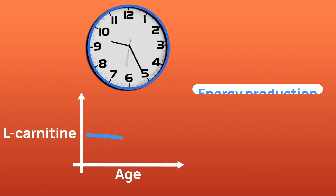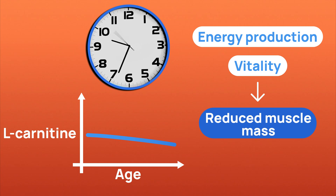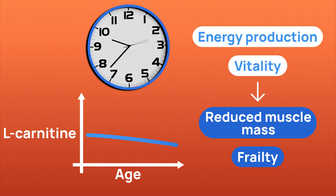This decrease can impact energy production and overall vitality, contributing to age-related issues such as reduced muscle mass and frailty. Therefore, obtaining L-carnitine through diet or supplementation becomes increasingly important as we grow older to support healthy aging and maintain optimal energy levels.